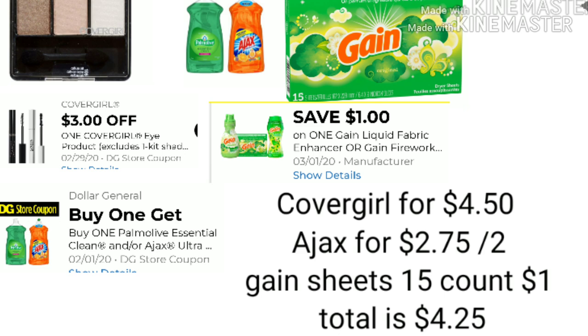Thank you so much for stopping by and taking a look at the best deals of the week for Dollar General, plus the scenario I wanted to share. If you have any comments or questions, drop them below and I'll get back with you. Thank you, and we'll see you on the next one.